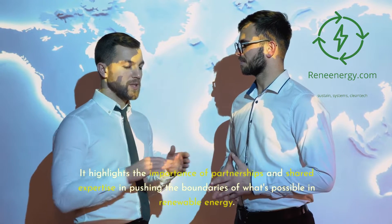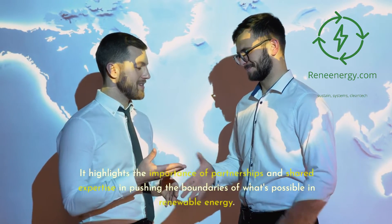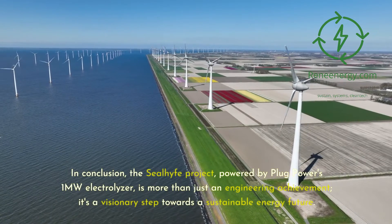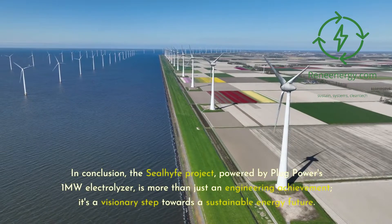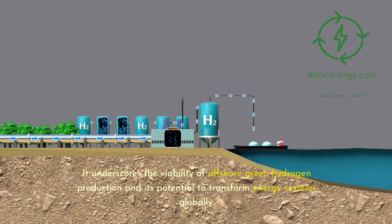The project's success is a testament to the collaborative efforts between industry players in advancing green hydrogen technologies. It highlights the importance of partnerships and shared expertise in pushing the boundaries of what's possible in renewable energy. In conclusion, the Seal Hive Project, powered by Plug Power's 1-megawatt electrolyzer, is more than just an engineering achievement — it's a visionary step towards a sustainable energy future, underscoring the viability of offshore green hydrogen production globally.